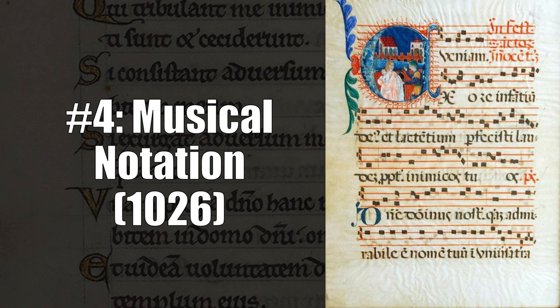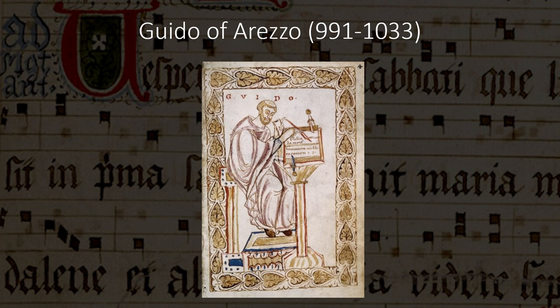At number four, I have musical notation — in other words, a method of recording what music sounds like so others can reproduce it, basically the way we see music written today. The origin of that system dates back to the Middle Ages. Guido of Arezzo is considered to be the originator of the musical staff, and he wrote about his system in 1026. His musical staff is pretty much the same as the one we use today, with horizontal lines and spaces meant to represent different pitches.